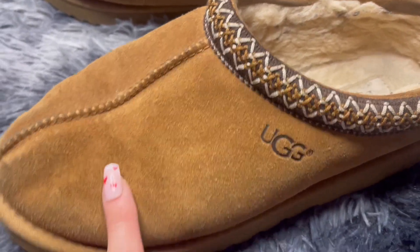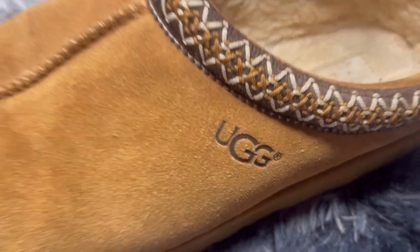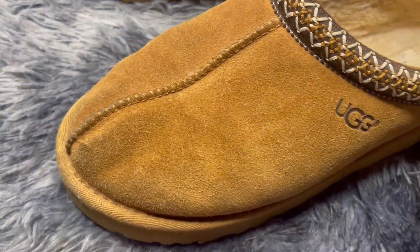Really nice, real suede UGG with the logo there. Really comfortable, really warm.